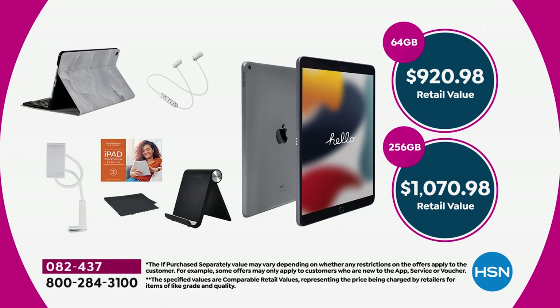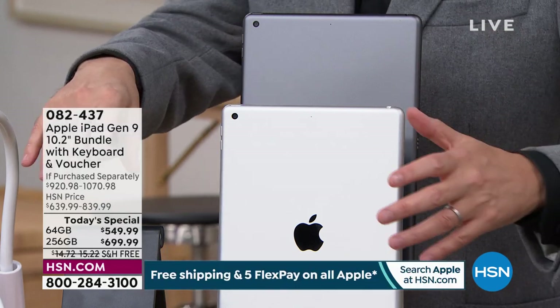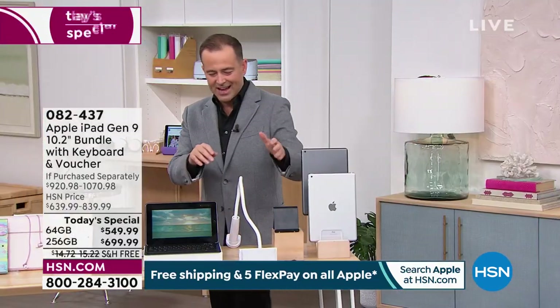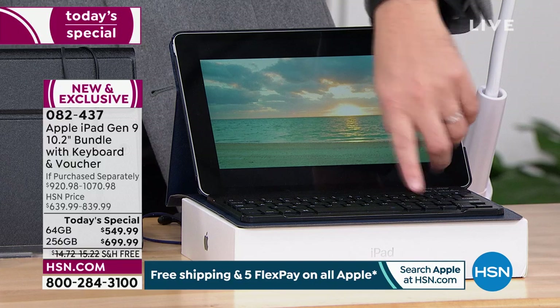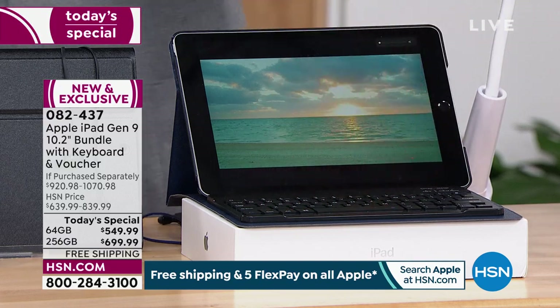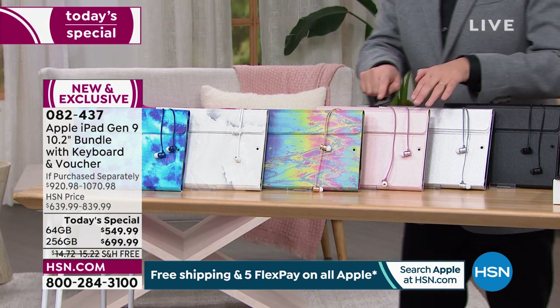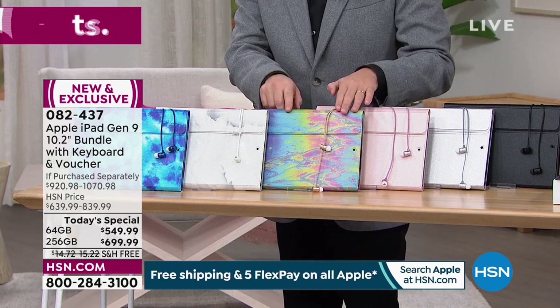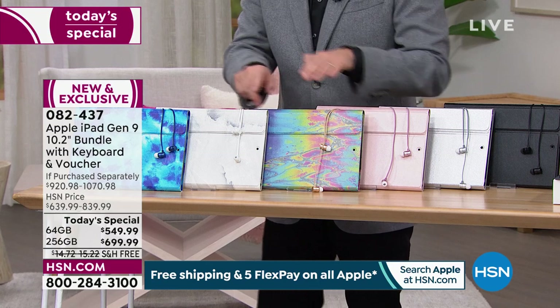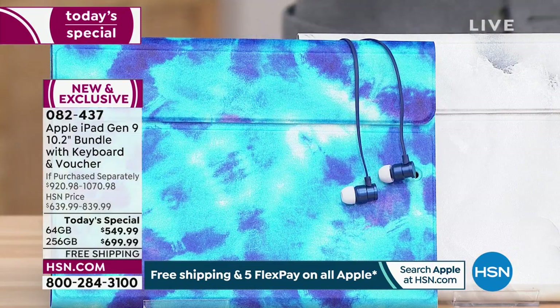In terms of iPad color we have classic silver or space gray. The accessories you see live include the gooseneck tablet holder, the stylus, the stand. For case color we have navy blue, black, silver, rose gold, oil slick — brand new — white marble, and blue tie-dye. All are fantastic options.